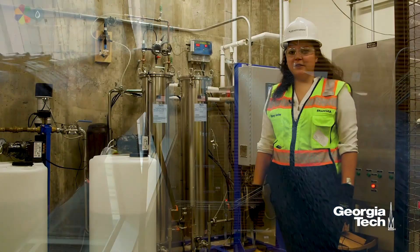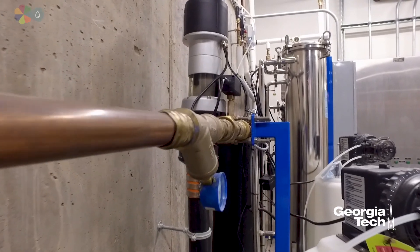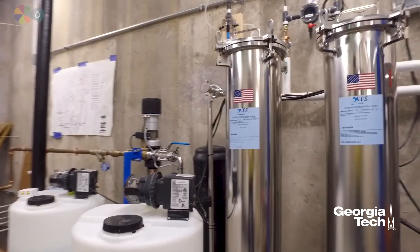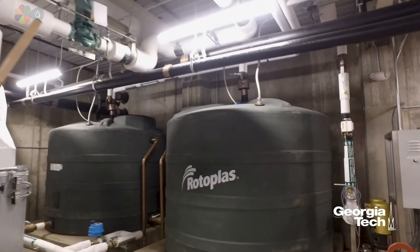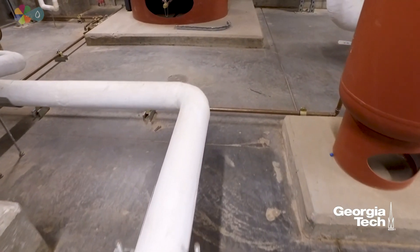This is the final destination where the rainwater becomes potable drinking water. This is the water treatment center that has the micron stations here and also the UV treatment center here, which ends up into the day tanks. The potable water is used for the sinks, fountains, showers, and composting toilets.